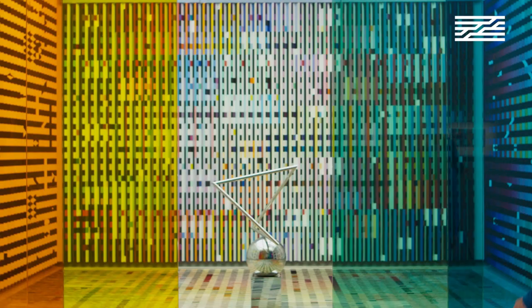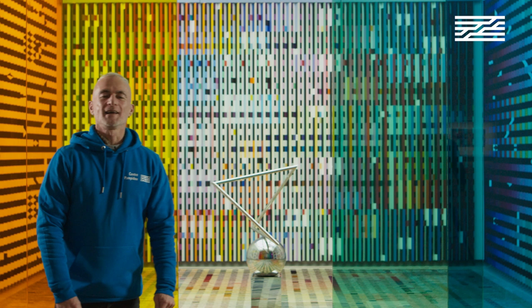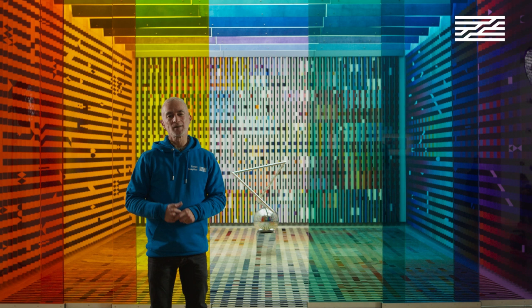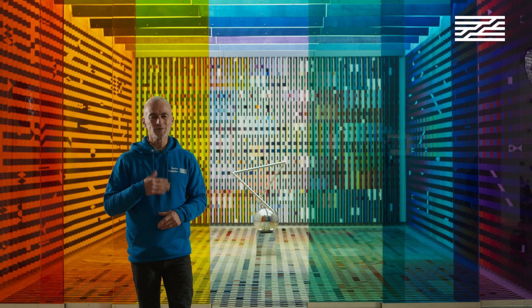I am standing close to an installation realized between 1972 and 1974 by the artist Yaakov Agam. If I had to choose one work from our collections that could symbolize the entire collection, I would choose this installation.